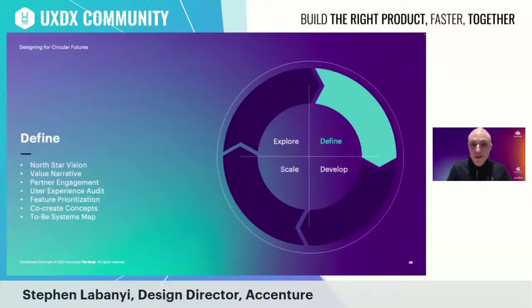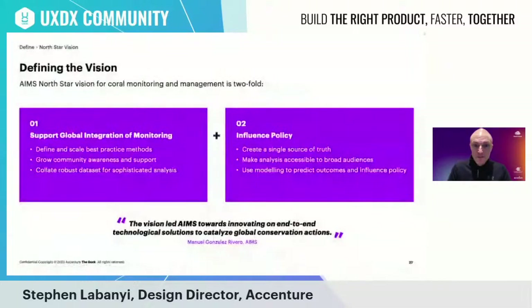In the Define stage, we leveraged our research findings to define the north star vision, value narrative, and partner engagement approaches. We also focused on auditing the user experience, prioritizing future-state features, and co-creating concepts. Understanding cause and effect helped us define the future vision for Reef Cloud — a vision that aims to outpace climate change in two ways: first, to support the global integration of monitoring efforts by defining best practice methods, growing awareness, and collating a robust data set; and second, to influence policy by creating a single source of truth, democratizing data access, and using modeling to predict future outcomes.